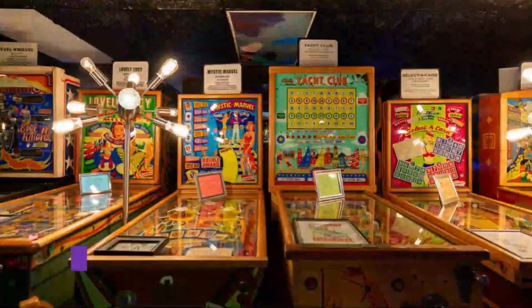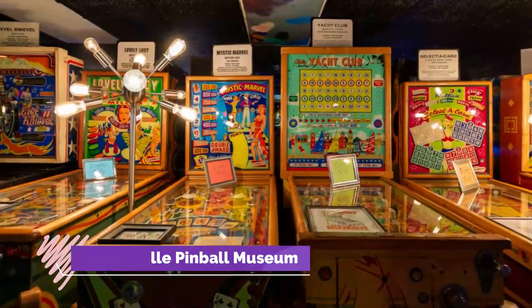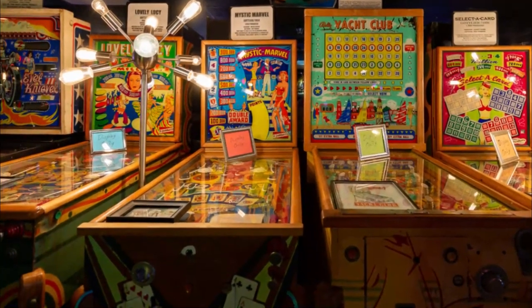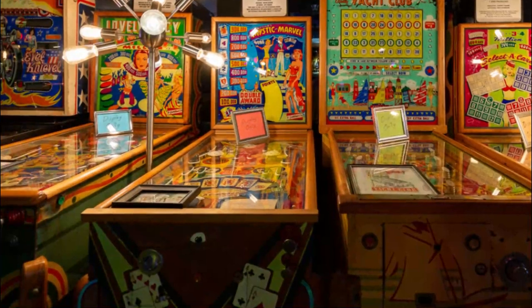Number 2: Asheville Pinball Museum. At the Asheville Pinball Museum, there's no need for a pocket full of quarters, but with a limited number of occupancy, plan your visit accordingly and understand that there might be a wait, especially on rainy days in Asheville.